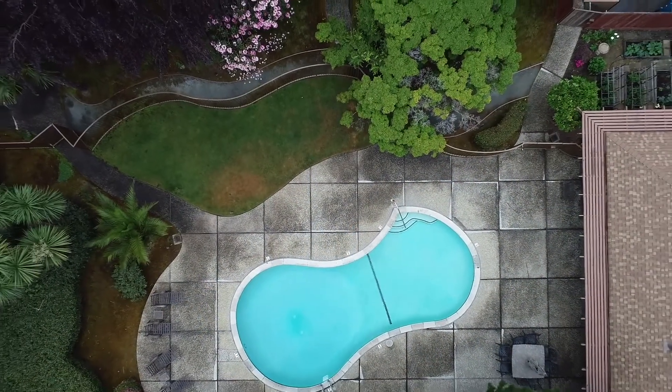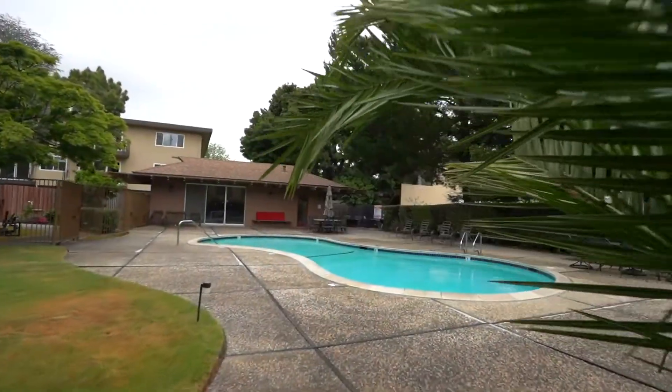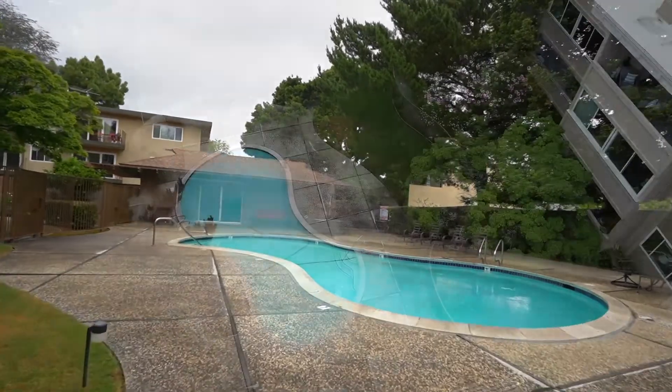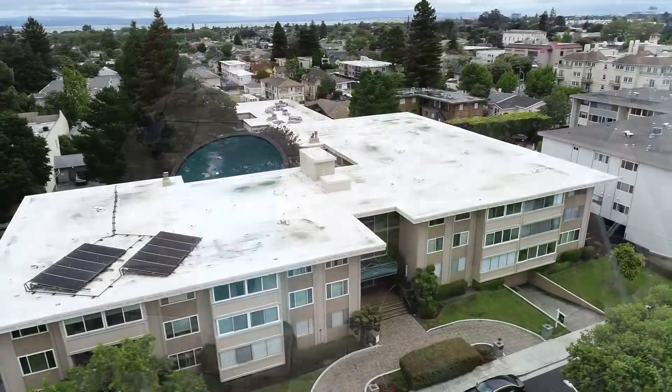Convenient location — close to downtown for restaurants and shopping, and easy access to major commute routes to San Francisco and Silicon Valley.